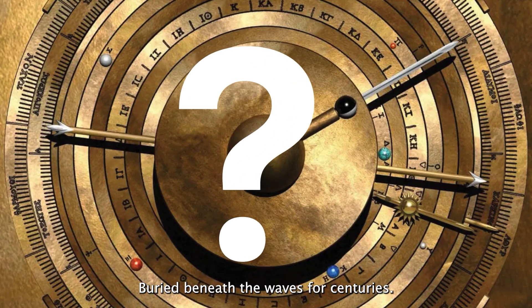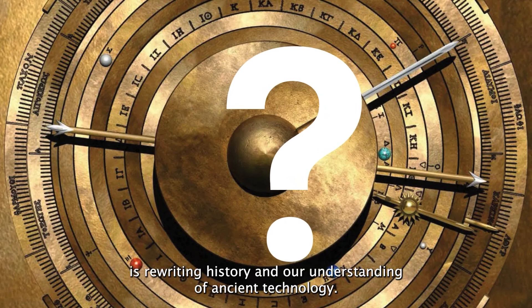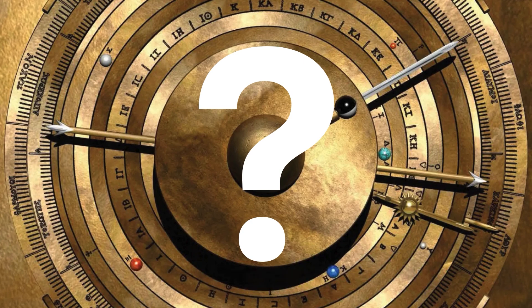Buried beneath the waves for centuries, this mysterious device known as the Antikythera mechanism is rewriting history and our understanding of ancient technology. How did ancient engineers craft something so complex, so precise, and so ahead of its time?